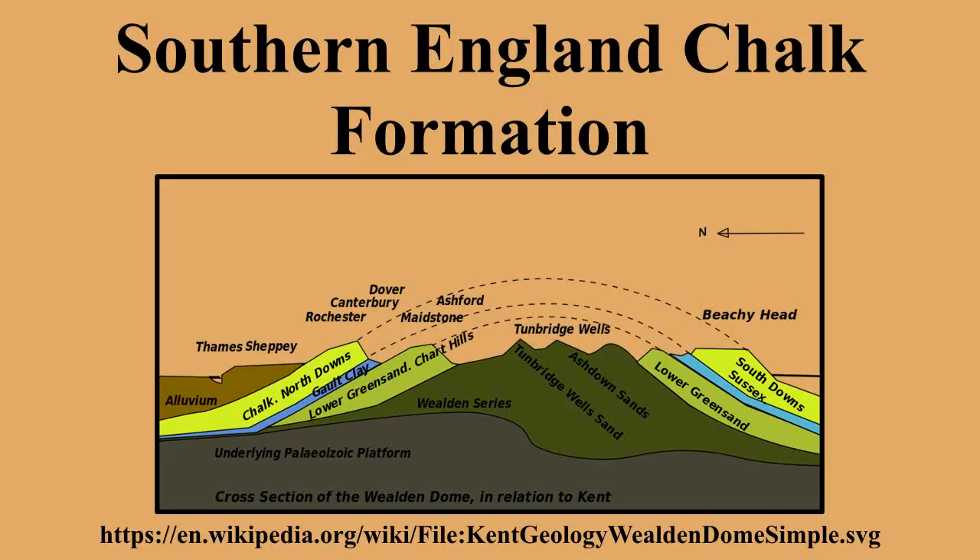The chalk formation of southern England is a system of chalk downland in the south of England. The formation is perhaps best known for Salisbury Plain, the location of Stonehenge, the Isle of Wight, and the twin ridgeways of the North Downs and South Downs.